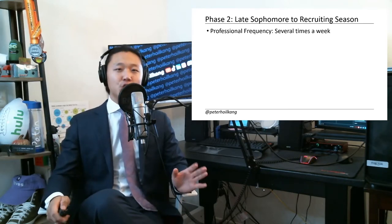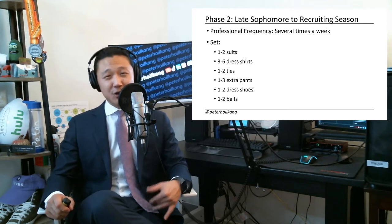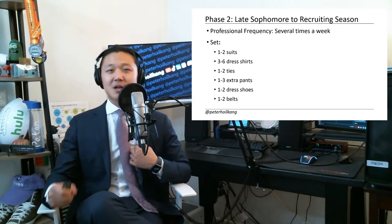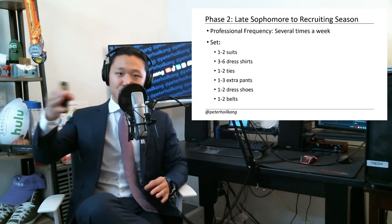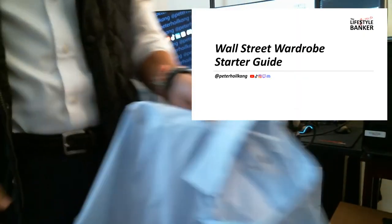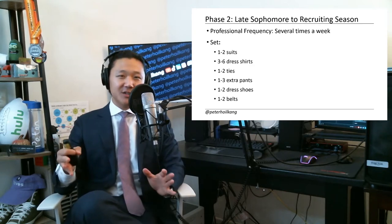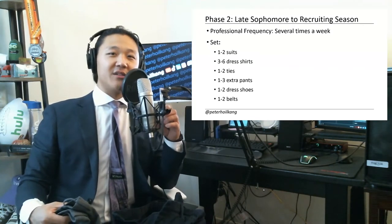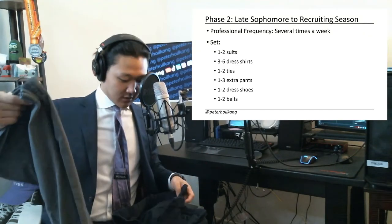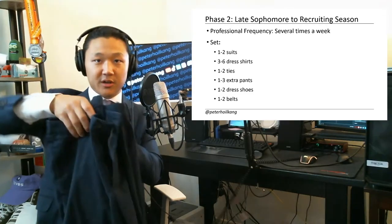I would say bare minimum you could get away with one or two suits and three to maybe six shirts. Get a couple of white shirts, a couple of light bluish ones, and maybe two patterned bluish ones, kind of like this one. In addition to the pants you get with the suit, get one to three extra. Charcoal and dark navy are the safest.